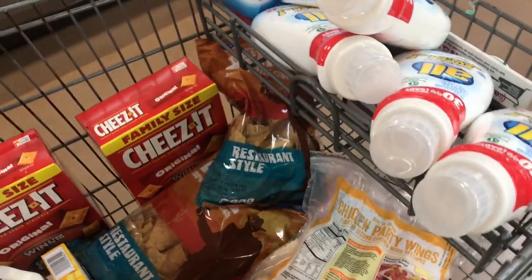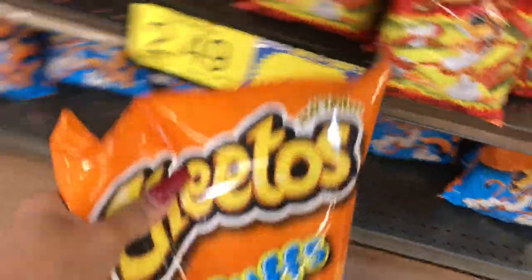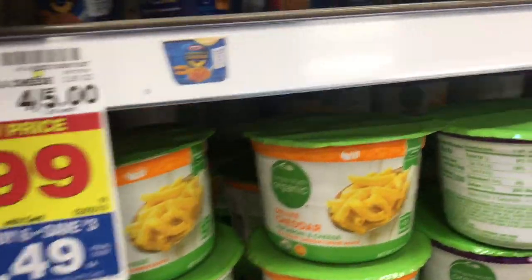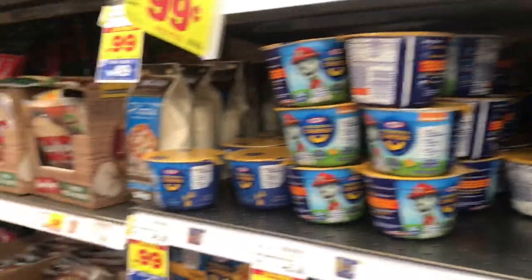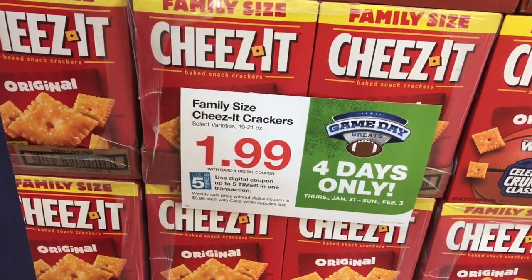I'm making wings today — I just love wings! That'll be my third item on the Buy 6 Save 3. Items four, five, and six are going to be this macaroni, which is 49 cents each when you buy six, and you can mix and match.